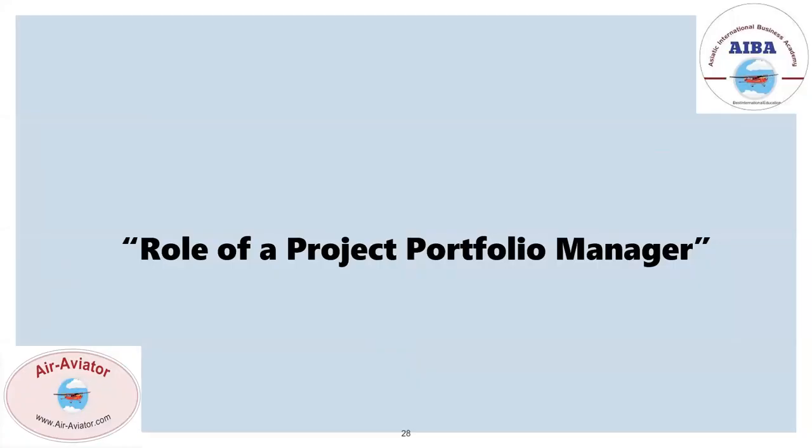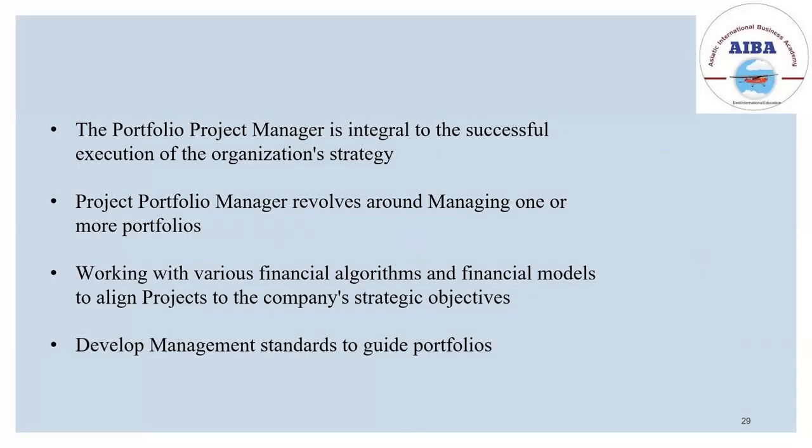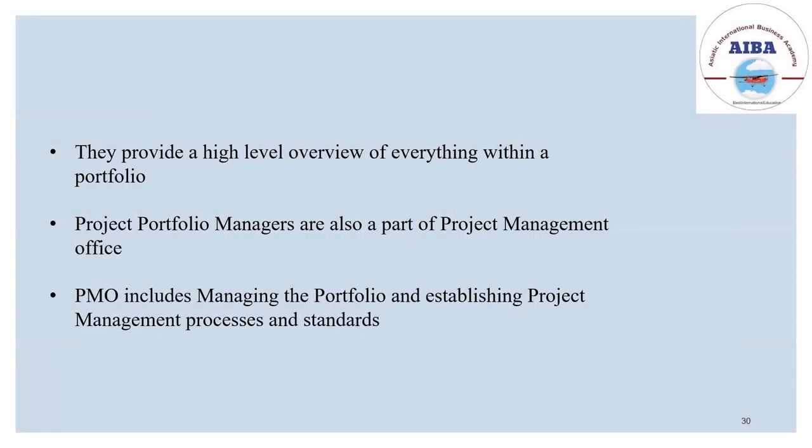The role of the project portfolio manager is critical to the successful execution of an organization's strategy. Their role revolves around managing one or more portfolios — the day-to-day management of all projects — and developing management standards to guide the portfolio. They provide a high-level overview of everything within day-to-day management. The PMO includes managing the portfolio and establishing project management processes and standards.